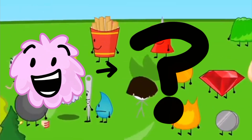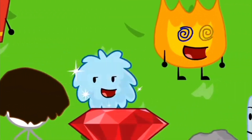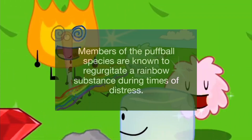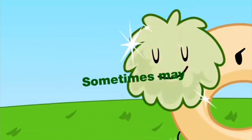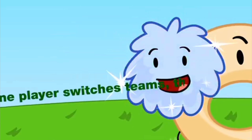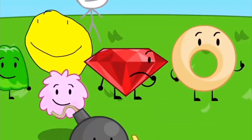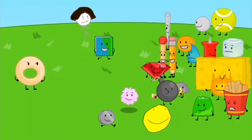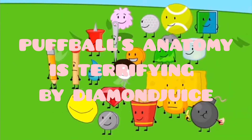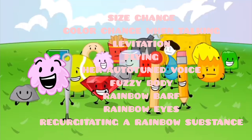Maybe a fuzzy ball, but in BFDI 5a we see that Puffball has her own species, more specifically when Pin stabs Puffball's speaker box. So today, I'm going to show you how Puffball's anatomy works, including how she can fly, change colors, change sizes, etc. I'm your host, Diamond Juice, and I present to you: Puffball's anatomy is terrifying.